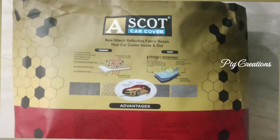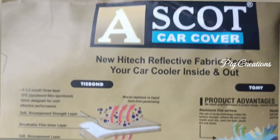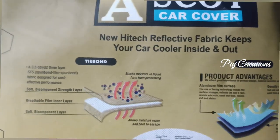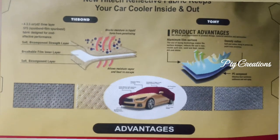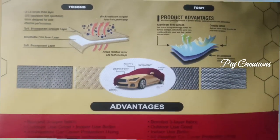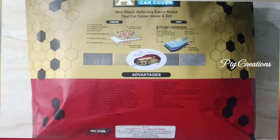Today we are going to see about one of the best car covers available in the market — the Ascot car cover. It is a multi-layered car cover with anti-UV and sunproof properties, which will protect your car from heating up during rainy season and will help control the temperature inside.